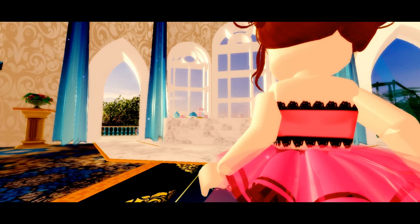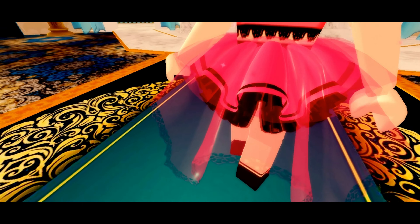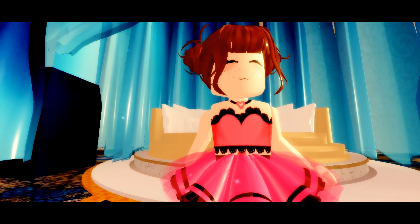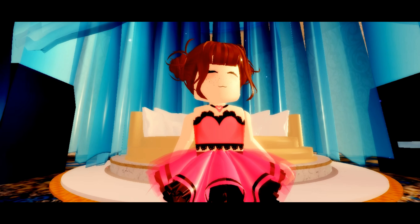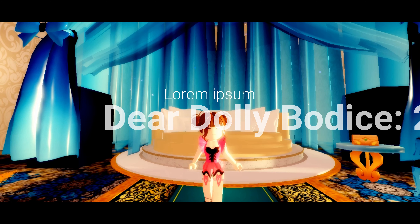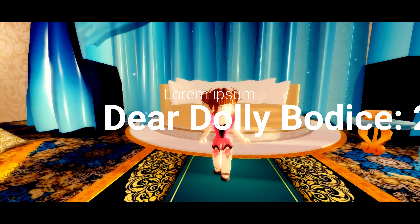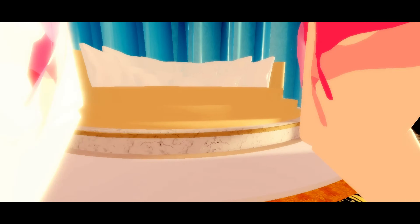Next one on our list, the fourth one, is the dear dolly skirt. This one is 25,000 diamonds and I don't know why but it reminds me of Barbie. It does have this nice cape on the back and it is really cute. It really honestly matches with almost any outfit and I use it pretty often.